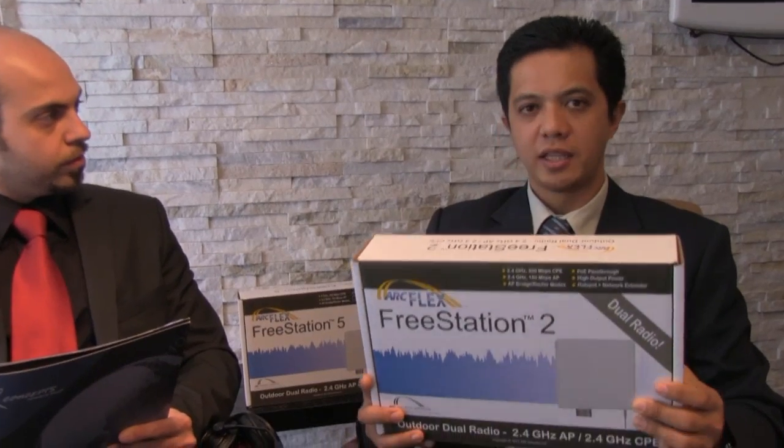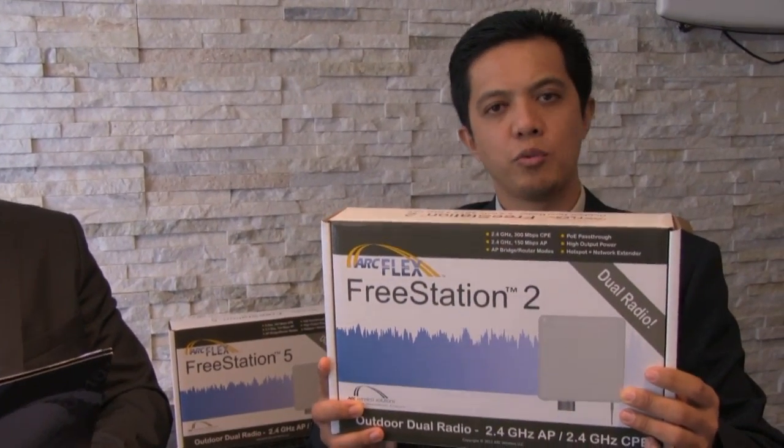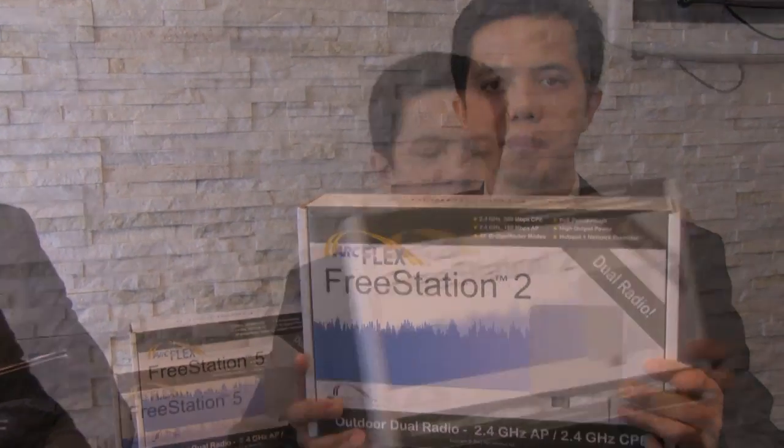In the show today, we are going to talk about ARK Wireless Freestation. So Robert, tell us more about the Freestation. First of all, the packaging is retail friendly. The device is enclosed in a non-collapsible box and is very light, approximately 1 kilogram, making it easier for handling and shipping.